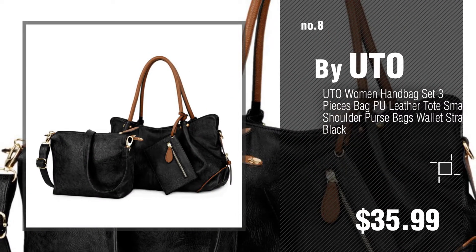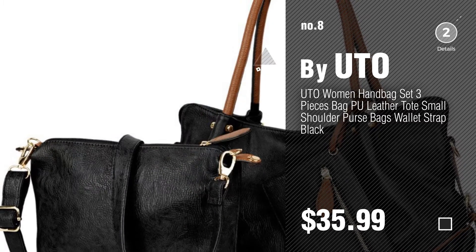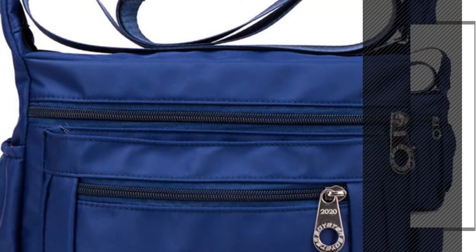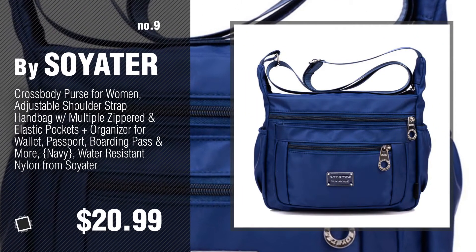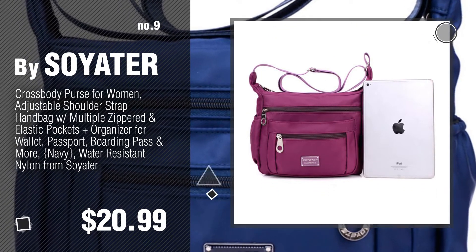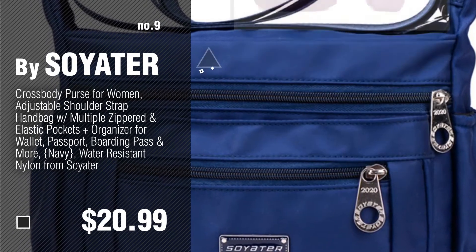Number eight by YOUTOO. Number nine by SOYRA. The top 10 handbag and wallet winter 2018 were collected from the most trusted online retailers like Amazon and Best Buy. Number ten by Hey Sun.